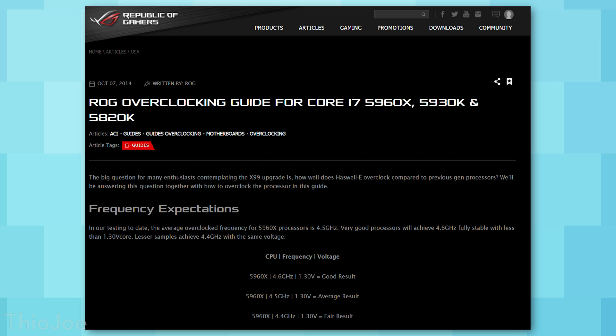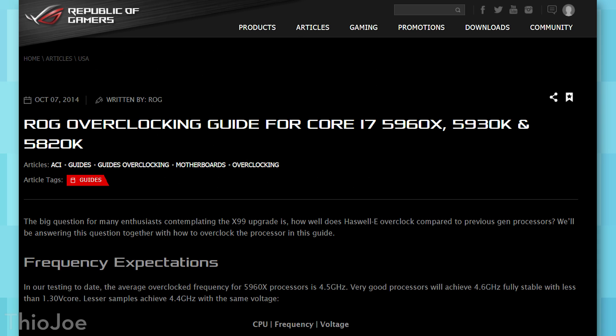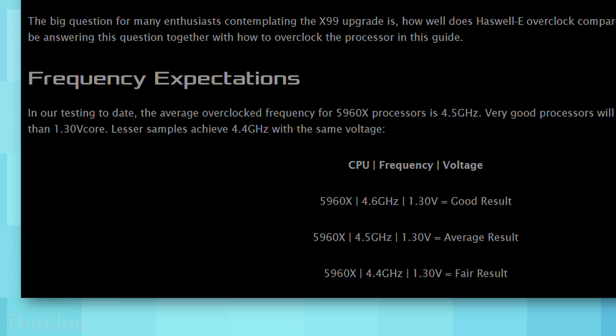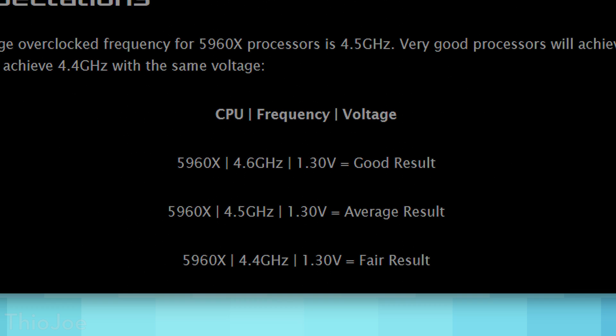For example, back when I built my PC, I had an Intel 5960X CPU on a Rampage motherboard from ASUS ROG. They actually released a guide specifically for my CPU on how to overclock it, and their guide showed what you could expect from a good result, an average result, and a fair result. So I was able to just look on there and try the average result — put it at that clock and voltage — and it seemed to work out. You might not get something as clear cut as that, but that's what you can hopefully look for, and you at least have a place to start.